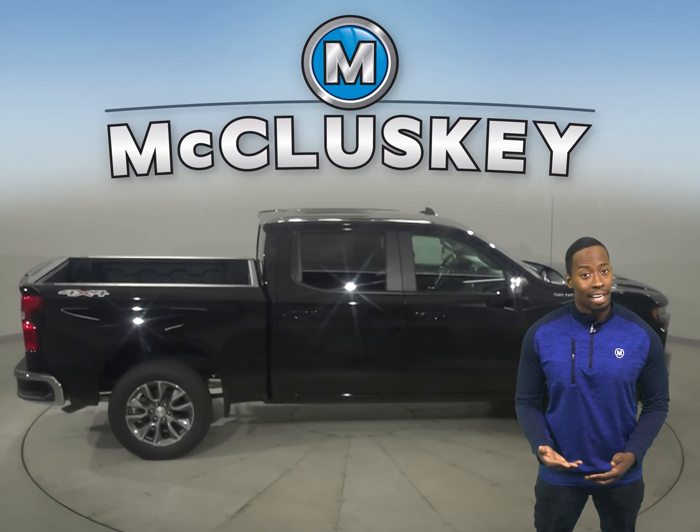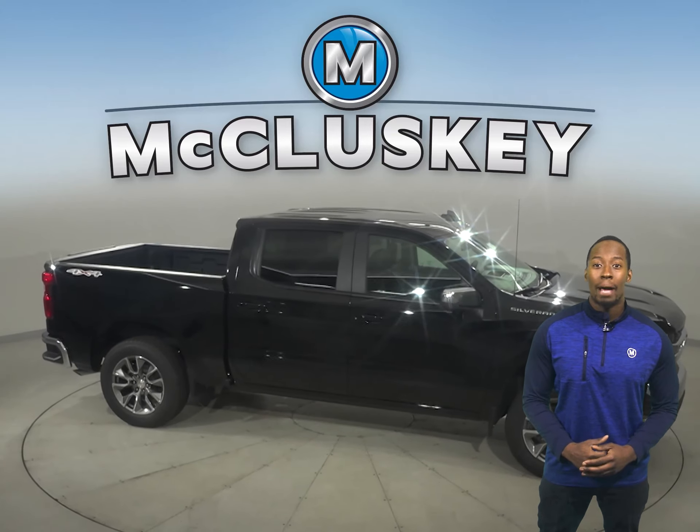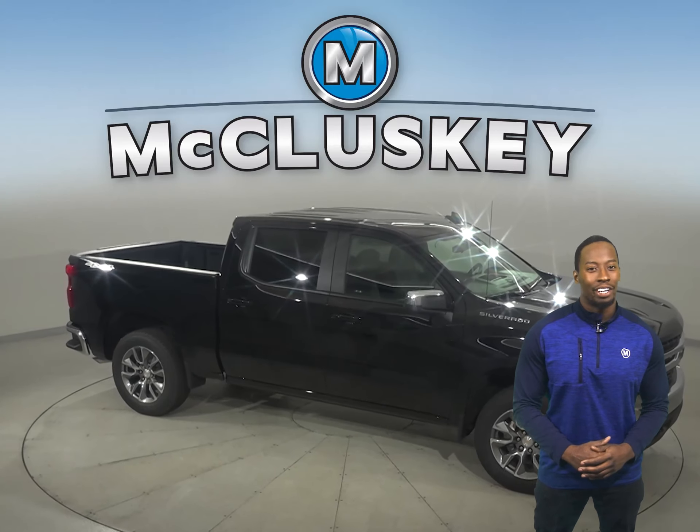Special editions like the Commanding Midnight Edition or the Street-inspired Rally Edition will help have heads turning everywhere you go.